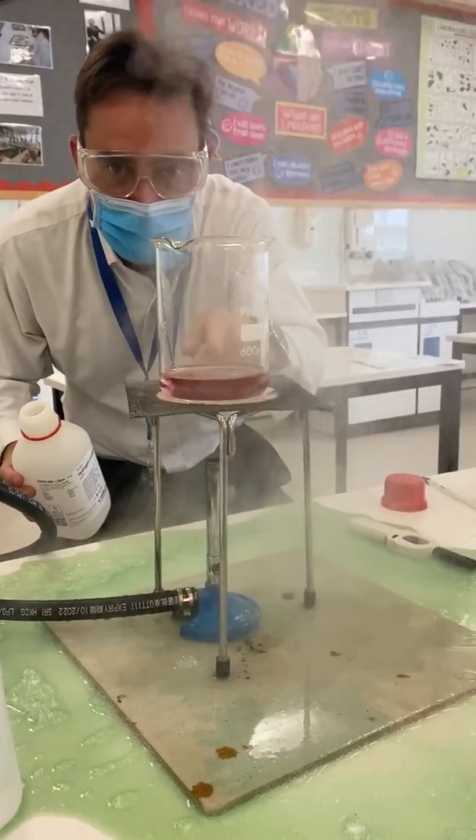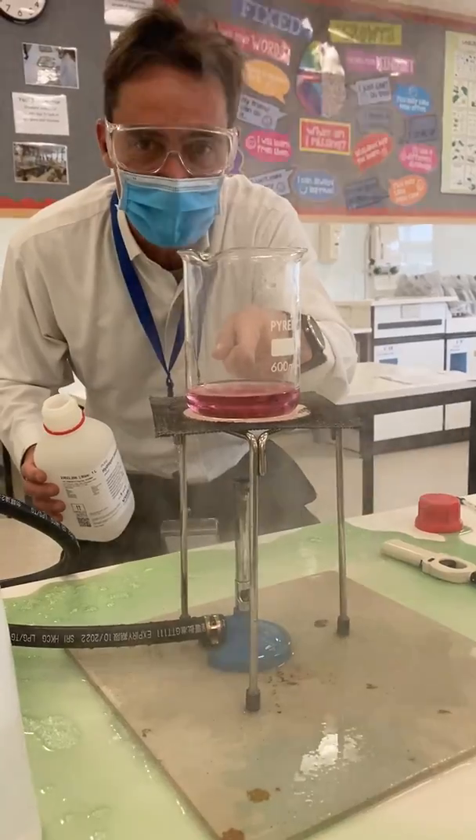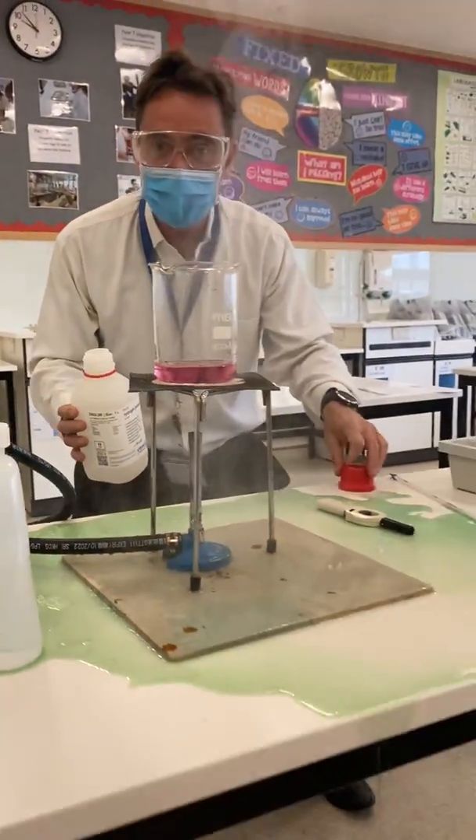Notice how it returns back to the colour it was at the end. So it started off being pink and it ended being pink. Why has it got green everywhere? That's the cobalt 3+.